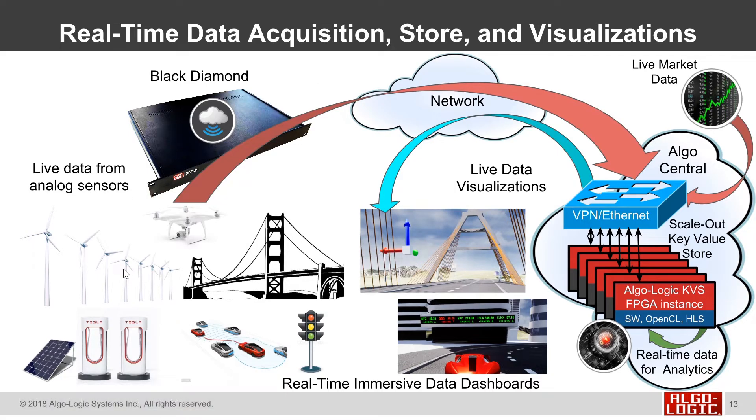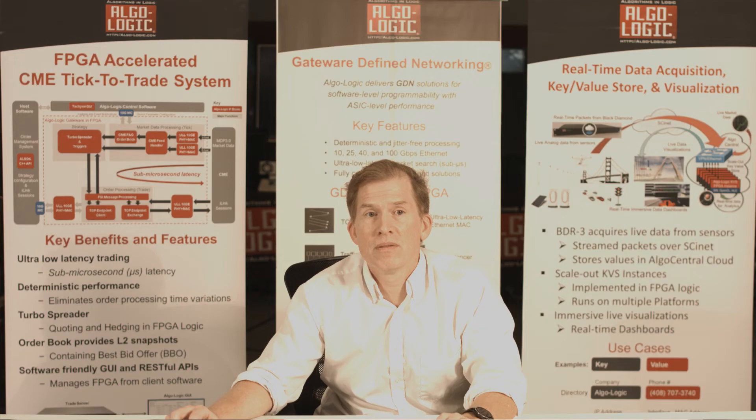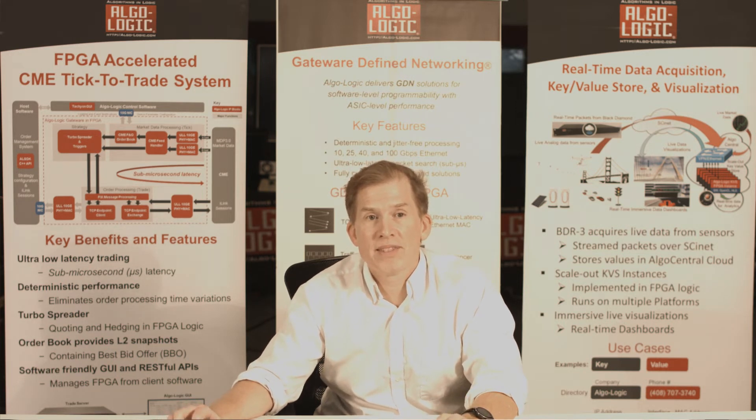The data being collected comes from things like wind towers, drones, motion accelerometers on bridges, and traffic conditions. That data is streamed into the FPGAs in our key value store, then written out to our 3D dashboard, shown in the data on the buildings, and used to control the dynamic price of energy back in the city.